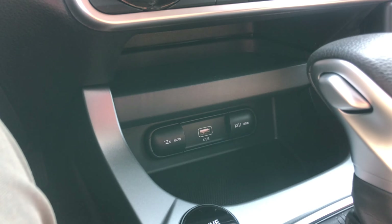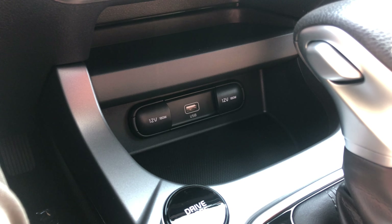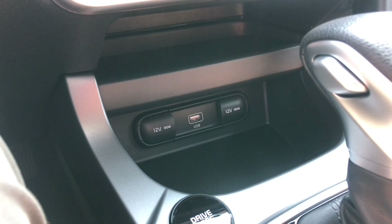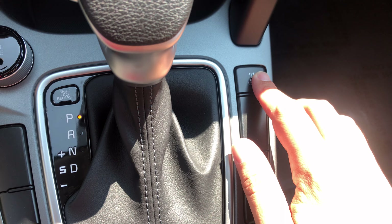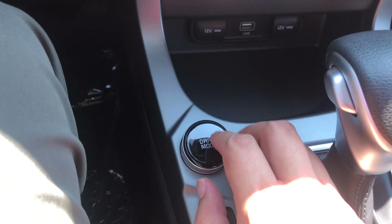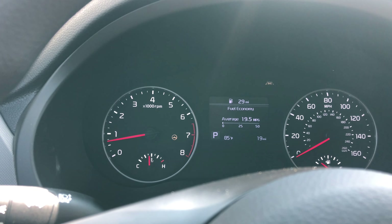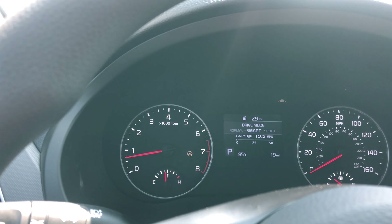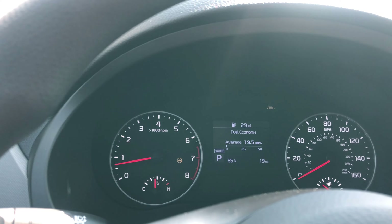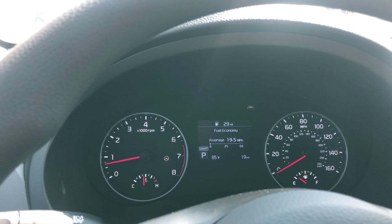Coming down here you have your USB ports — two of them — and your 12-volt port. That center USB port is where you plug in your cord for Apple CarPlay or Android Auto. You have a little shelf right here to hold things, and in higher trim levels this is your wireless phone charger. You have your rear wheel lock differential, downhill assist, and your drive mode knob — Smart, Sport, and Normal. My wife loves Smart mode, which gives you a mix of sport and normal. I actually think Normal or Eco is a better ride, but everybody has their own opinion.